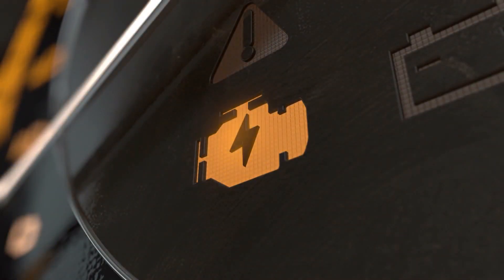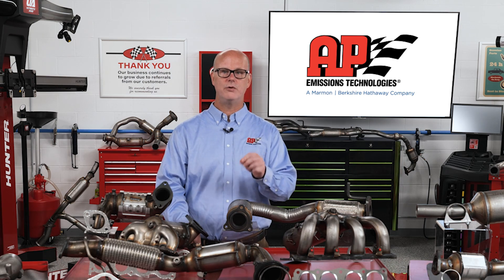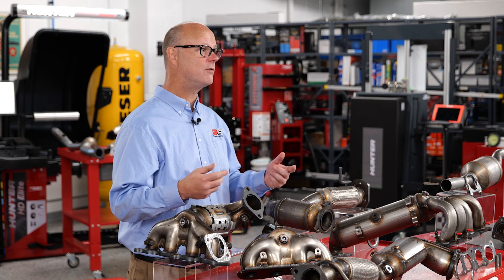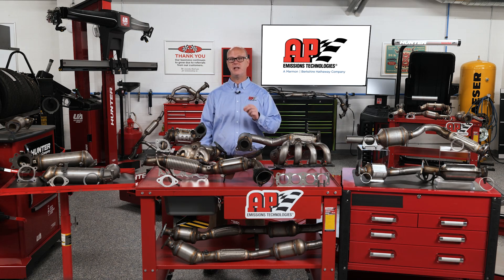CARB catalytic converters have demonstrated their ability to keep the check engine light off by an independent testing laboratory and have been granted a legal exemption allowing them to be legally sold in California, Colorado, New York, and Maine. CARB catalytic converters typically have more precious metals, are more durable, and more expensive than federal or EPA catalytic converters. CARB catalytic converters have an emissions and structural warranty of five years, 50,000 miles.